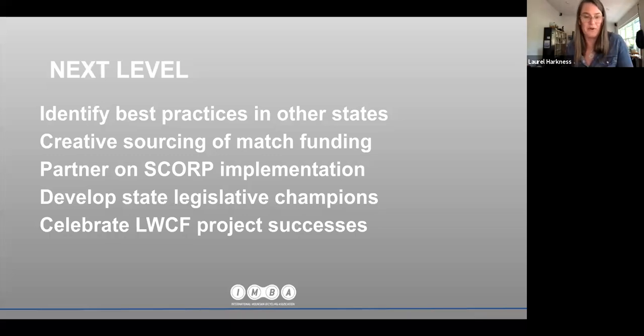Partnering on SCORP implementation is important. The planning is one thing, but the implementation is another. SCORP planners are continually frustrated because with only five years between updates they feel like they finish one plan and then immediately have to go into the next. If you present yourself as an implementation partner — taking the goals and objectives outlined in the SCORP and infusing them into your communities at the project level — it'll go a long way. It's relationship building.